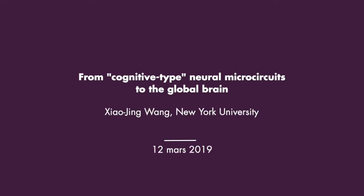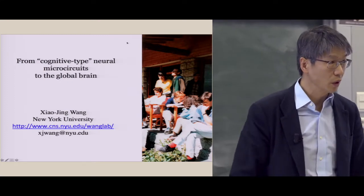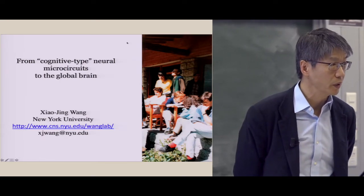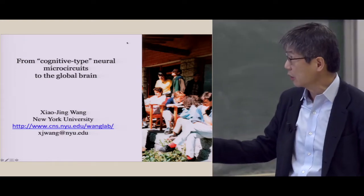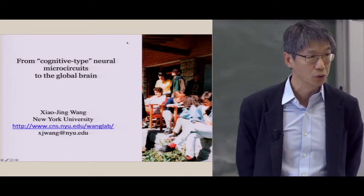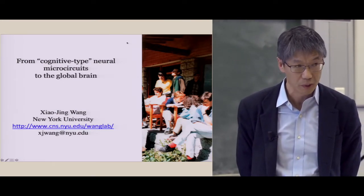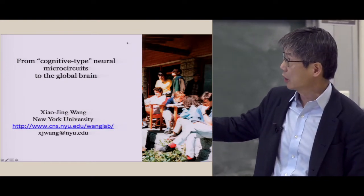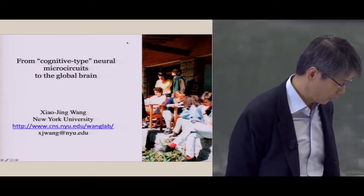Thanks, Christophe. I also want to thank Vincent and Jean-Pierre for arranging this visit. I'm enjoying a lot to stay here. It also reminds me of the wonderful time I spent in France many years ago in physics. In particular, this summer school in Les Houches was a really wonderful time. I still have very fond memories. You probably recognize some people in the picture, in particular Jirag Doulouse and Jean-Philippe Bouchot. So it's always nice to be back.